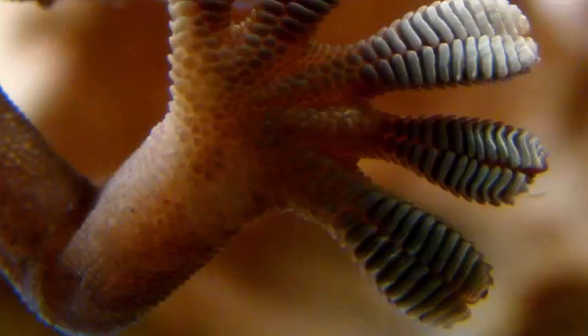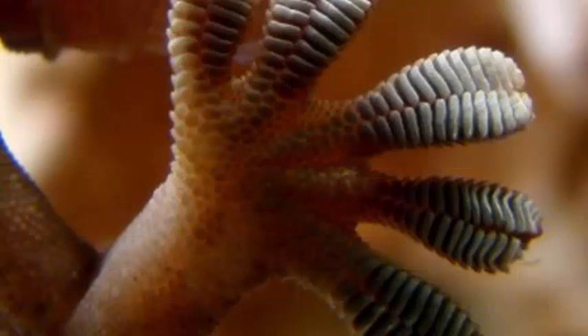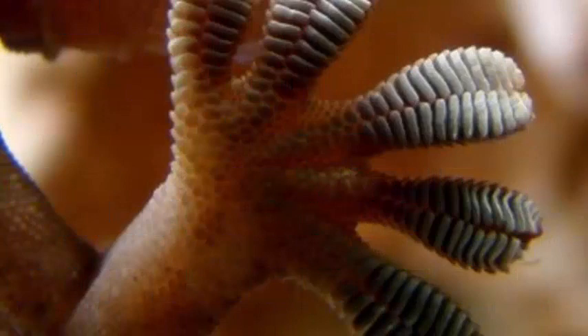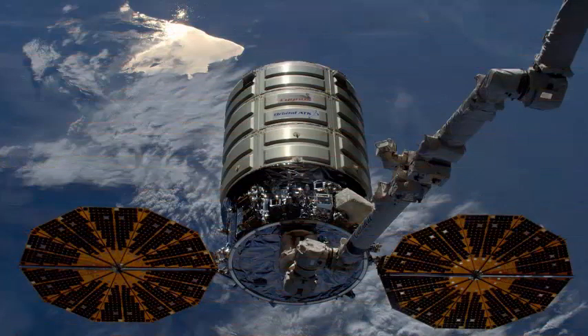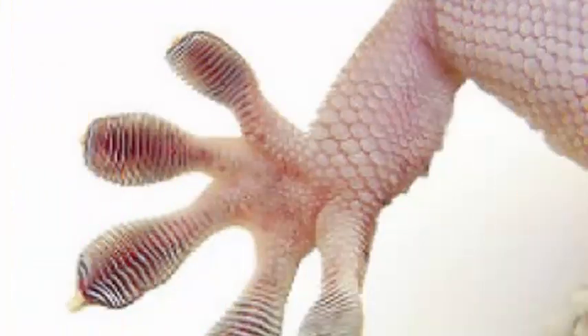Geckos can hold on to almost any smooth surface with a few toes, which are covered in hair-like pads. The ends of the hairs are separated into such small strands that they interact with the molecules of any surface the gecko is ascending. This produces a velcro effect that acts as an adhesive only when the gecko toes are pulling along the surface and folding — an action that increases the area of the hairs touching.